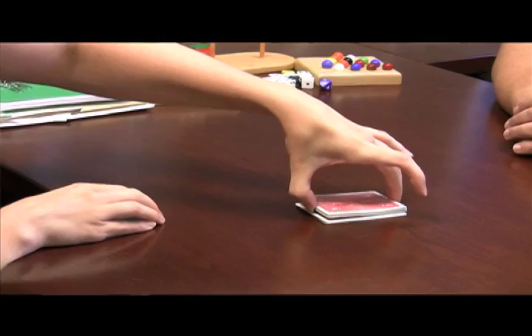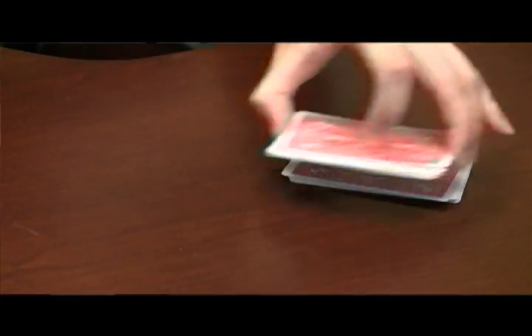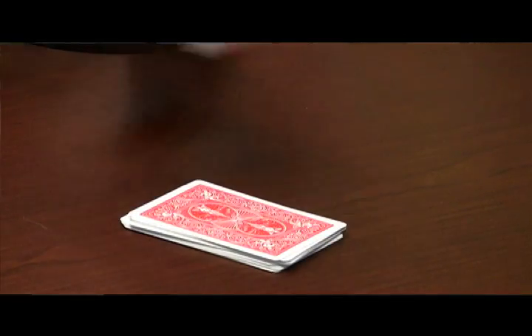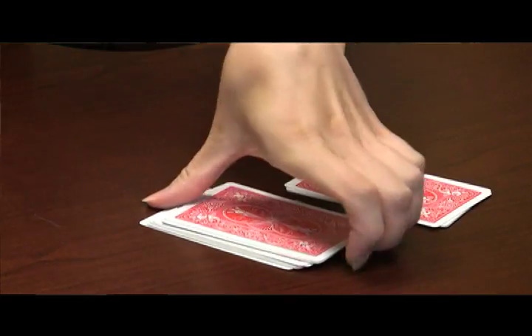And now I want you to cut the deck. Okay, put that on top. Just to make you feel even better, cut it again. And if you really don't trust me, cut it a third time. Alright. Thin to win, as my daddy likes to say. Feel satisfied now they're in a different order?